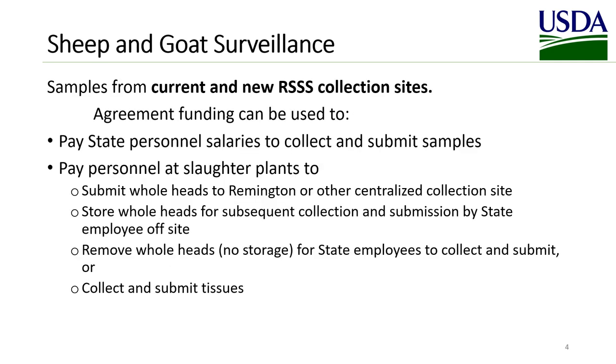Agreement funding can be used to collect samples from current and new RSSS collection sites. This money can be used to pay state personnel salaries to collect and submit samples, or to pay slaughter plant personnel to submit whole heads to Remington or other centralized collection sites, to store whole heads for subsequent collection and submission by state employees, to remove whole heads without storage for state employees to collect and submit, or slaughter plant personnel can be paid to collect and submit. Templates exist for each of these statements of work, with links in your recipient guide. Personnel costs can also be included for time spent visiting slaughter plants to get them signed up as an RSSS site.